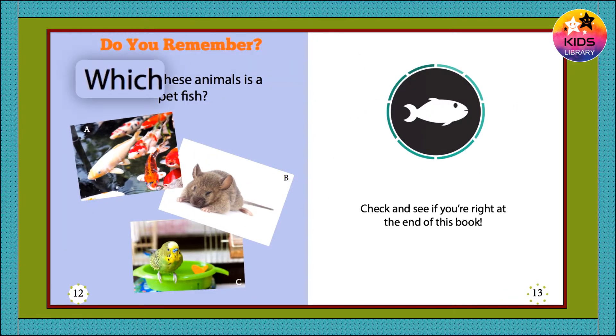Do you remember? Which of these animals is a pet fish? A, B, or C? Check and see if you're right at the end of this book.